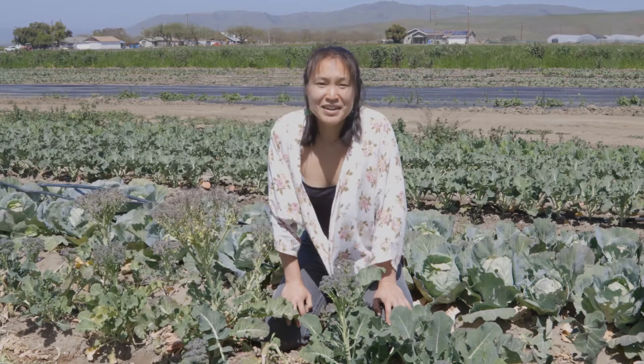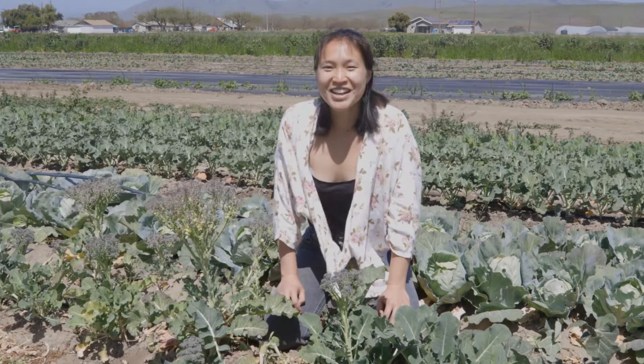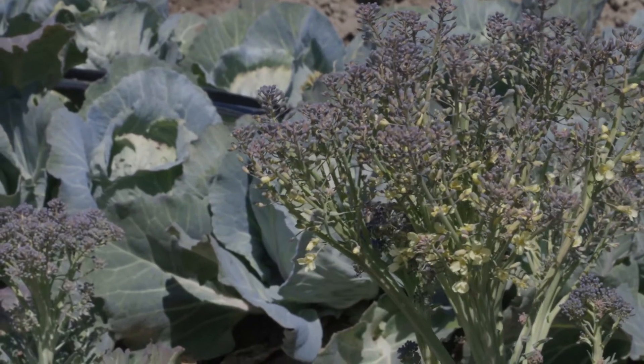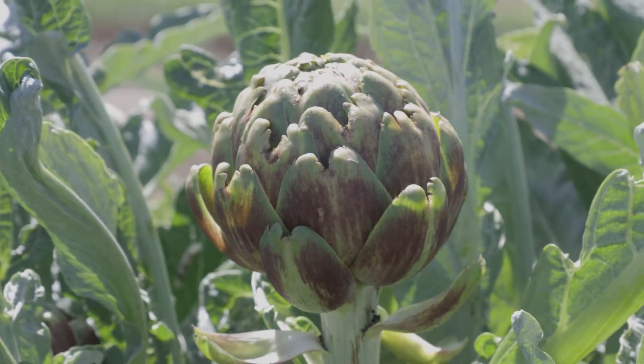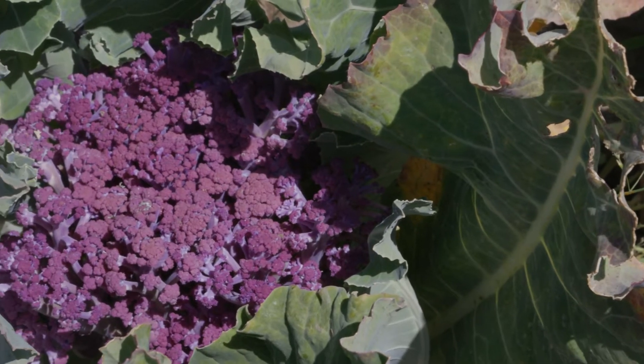What do you think happens to the plant after its leaves and stems get bigger and bigger? Well, it starts to flower. Did you know that broccoli is actually the flower of the plant? Not only are they pretty to look at, but animals really like them too. Plants can't walk, so these flowers help the plant attract both animals and humans to help them get pollinated. Did you know that artichokes and cauliflower are also delicious flowers that we can eat?